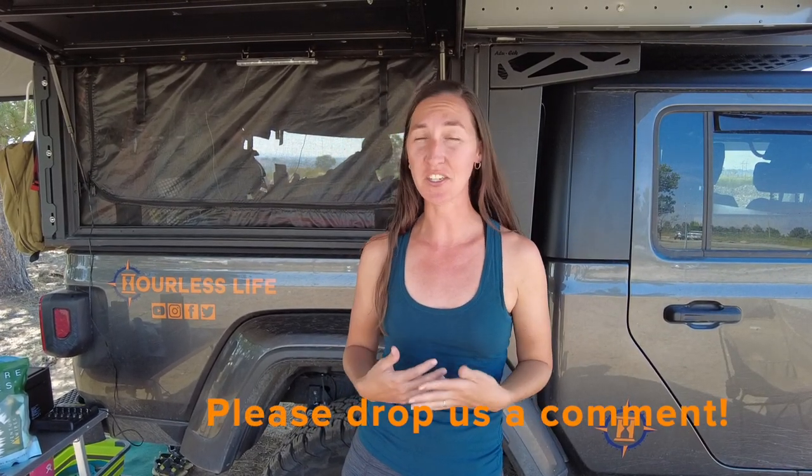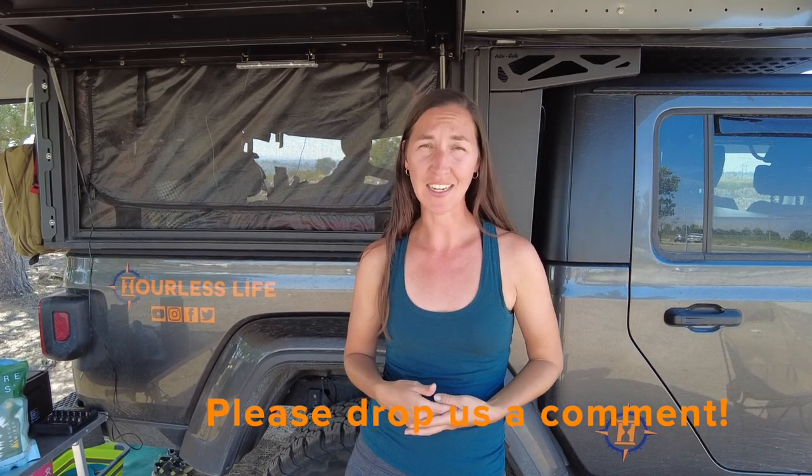No matter where we are, hygiene is a really important part of our lives, and it doesn't need to be an intimidating topic. We hope this video has empowered you to envision how you can get out there with the cleanliness and hygiene you're used to. Thank you so much for tuning in to our Overlanding 101 series. If you have any questions or comments, please drop us a line in the comment section — we'd love to hear from you, and we'll see you for our next video.